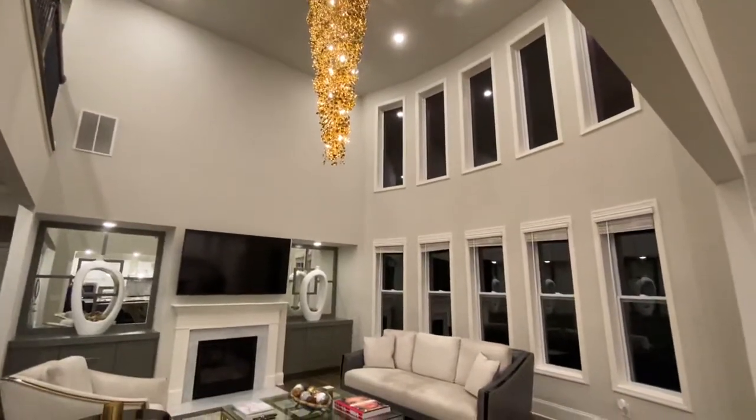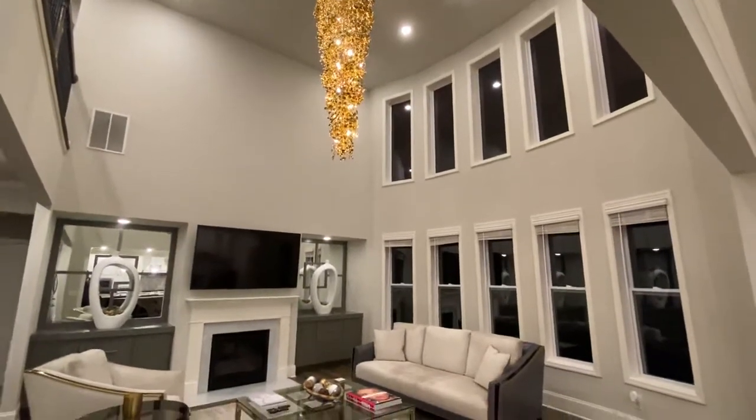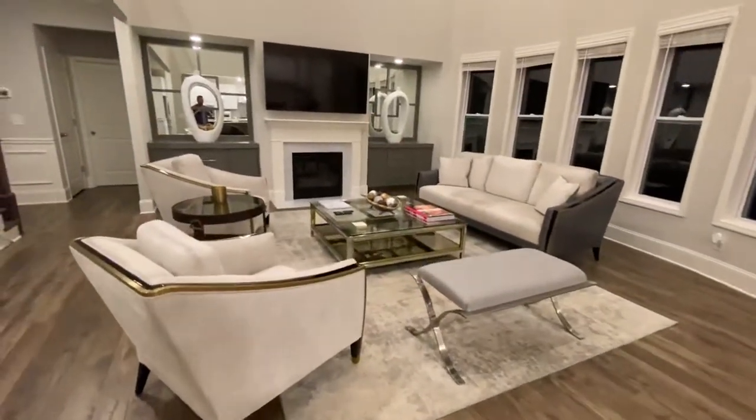Obviously the big wall of windows is the big wow factor with the chandelier. As I go a little bit closer, you can see the furniture.